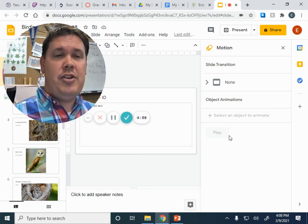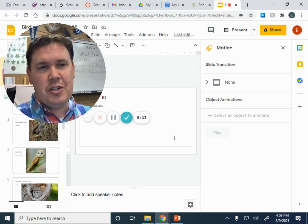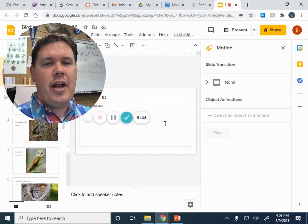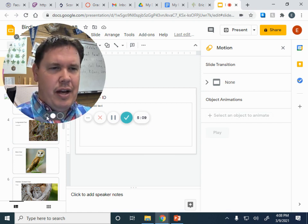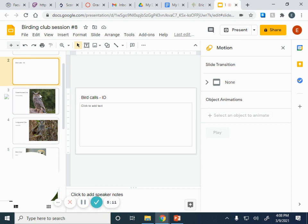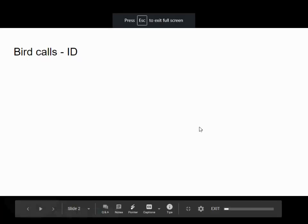Try to identify as many as you can. If no one gets them all correct, we'll go with whoever gets the most correct. Let's go ahead and move into talking about owls.